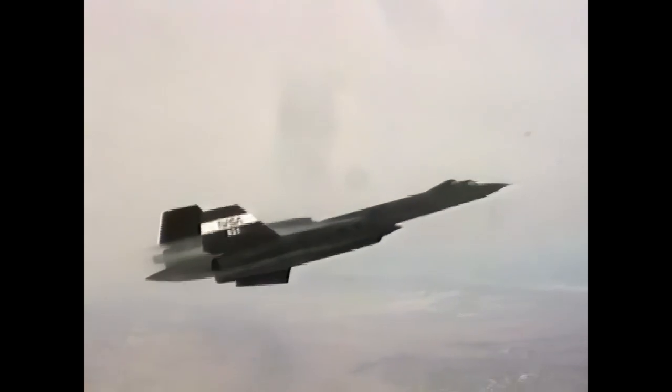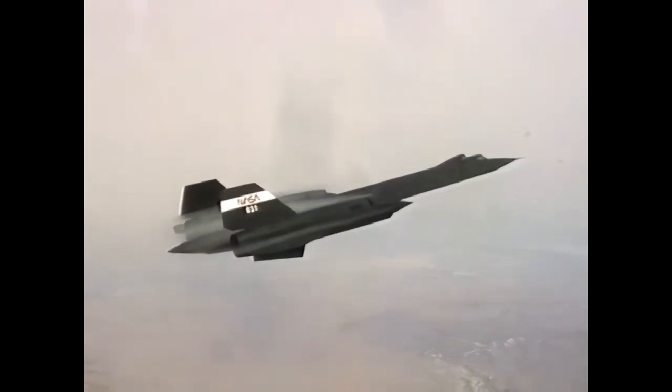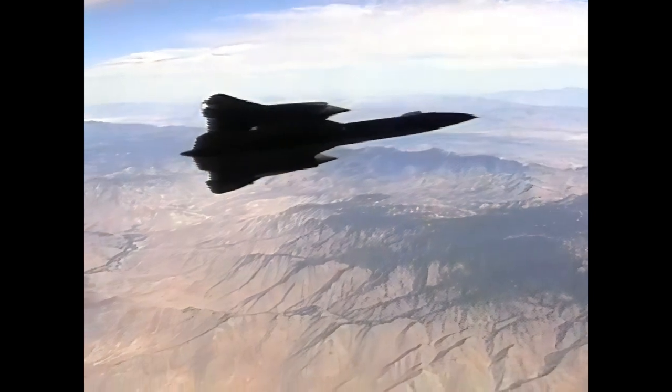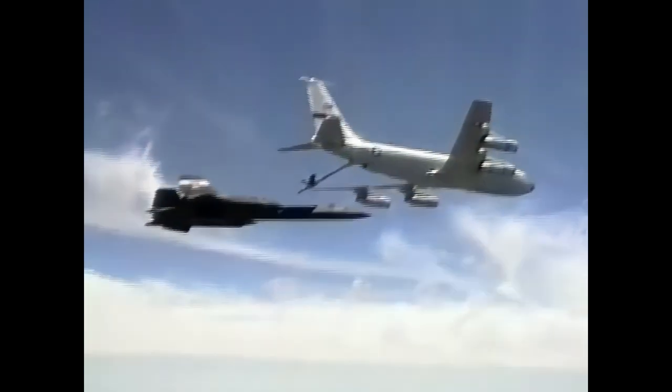The Lockheed SR-71 Blackbird, conceived in the Cold War era, was a technological revolution. It set records in speed and altitude, and to this day it remains the fastest and highest flying operational manned aircraft ever built.